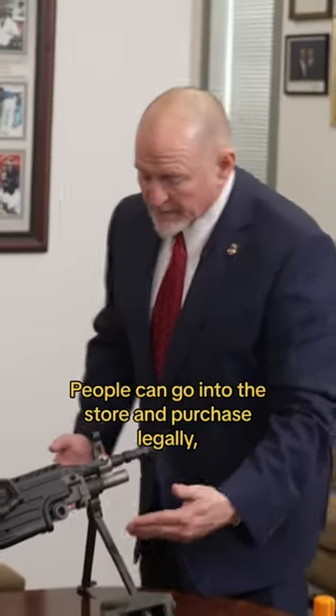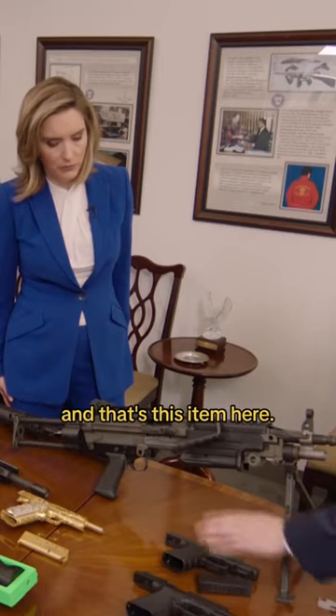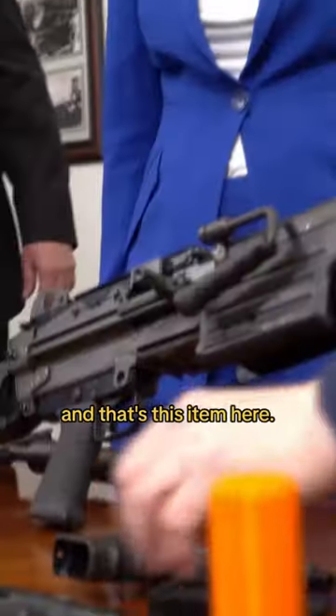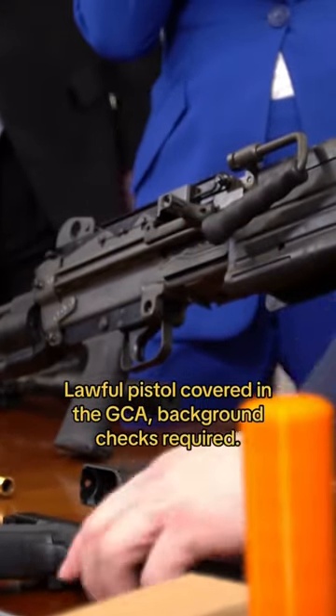People can go into the store and purchase legally, complete the background check, and that's this item here. It's a normal lawful pistol, covered under the GCA — background checks required.